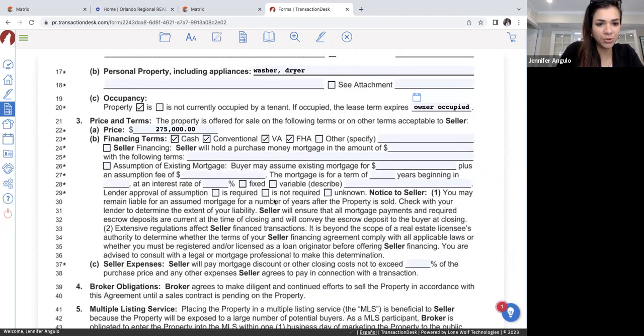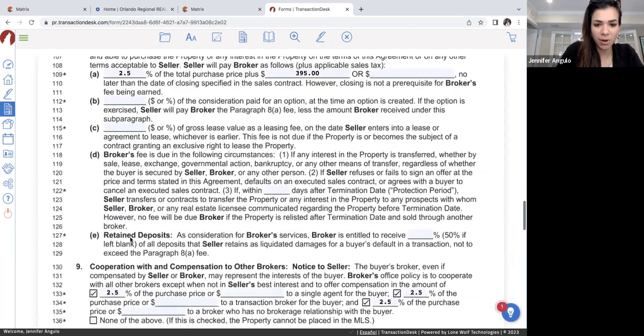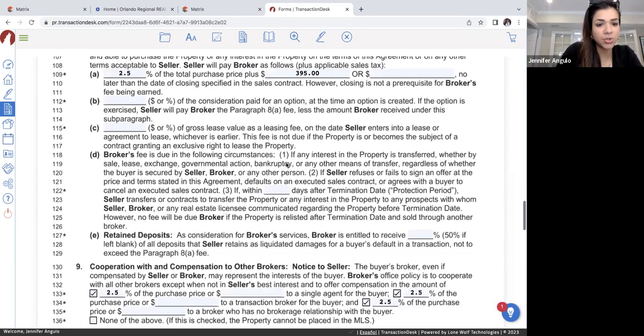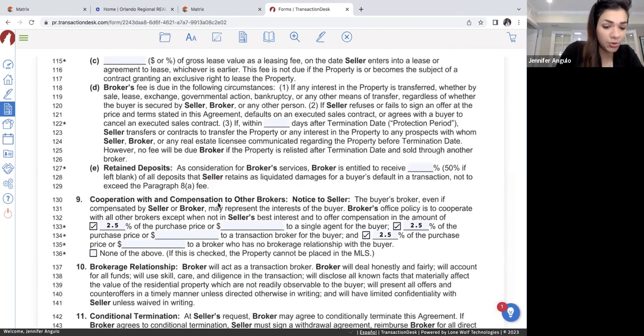I've had a few clients get really confused about the co-op in Section 9 because they think I'm adding multiple commissions. I've had to go in and explain that's just the different types of relationships referring to an agent — transaction broker, single agent, or non-affiliated. A lot of people don't get it and say why are you putting it three times. So just make sure you understand this and you're able to explain to clients that no, I'm not charging triple commission — this is just breaking down all the different relationships that a realtor can have, and my commission is up here. So it's a total of 5% altogether plus the $395.